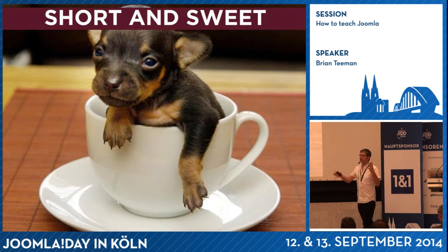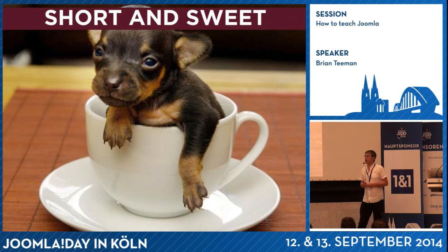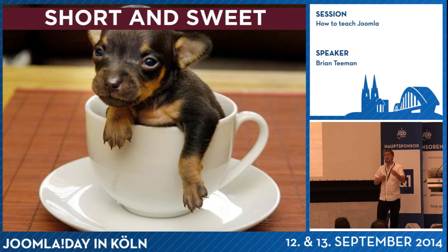On a lot of the screens in Joomla, there are a million options. I never, when I'm teaching Joomla, tell people what those options are. I only tell them about the options they need to change. I have a little video called 'Don't Touch It' — to remind them, if Brian didn't tell you to touch it, don't worry about it, you don't need to touch it. You only need to look at the stuff that's important for you. When they feel more confident, they can explore those on their own later. Just keep it short and sweet.